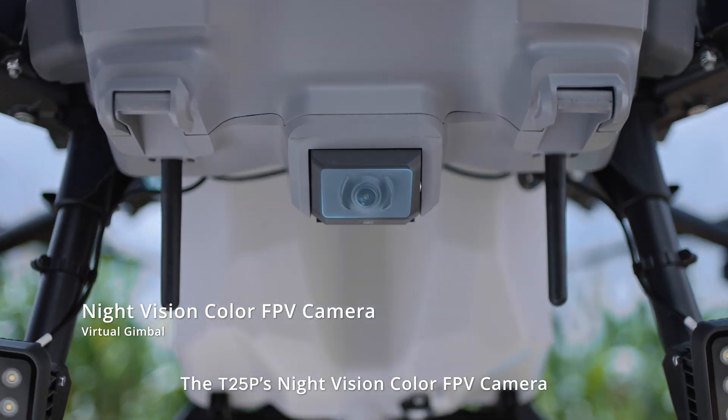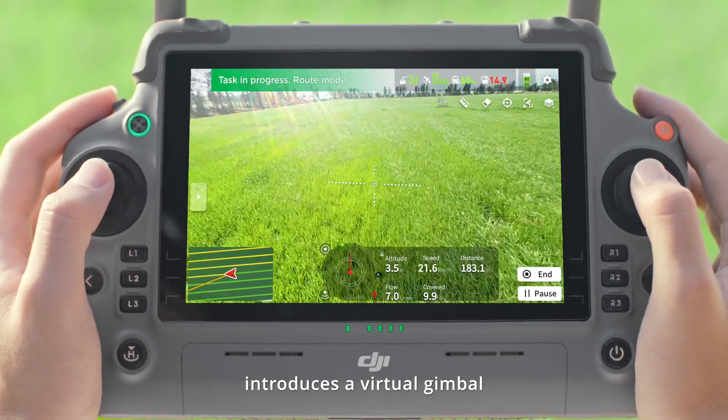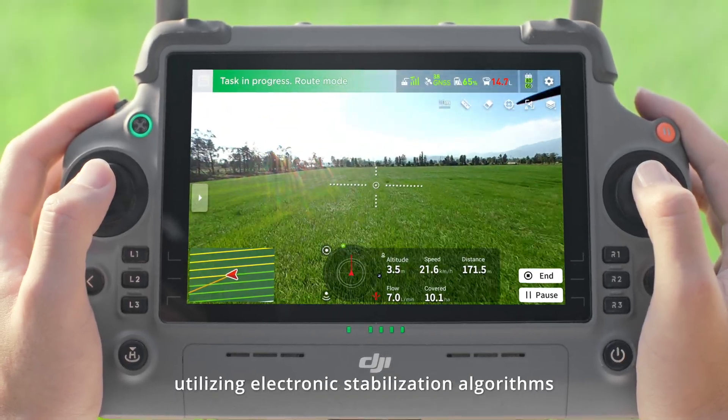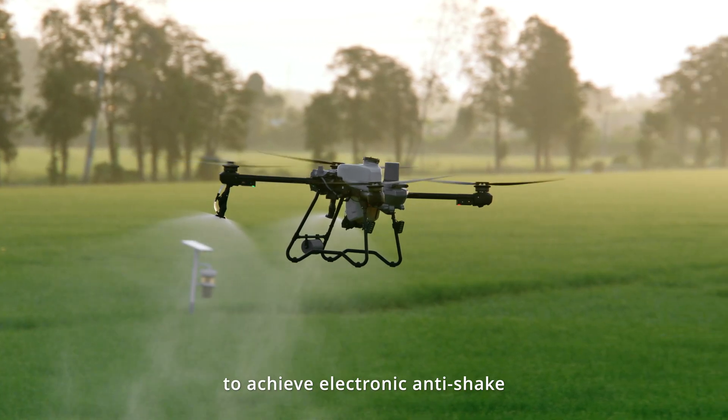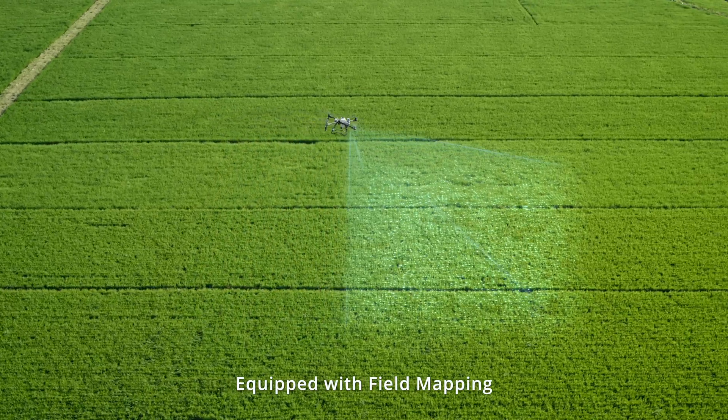The T25P's Night Vision Color FPV camera introduces a virtual gimbal, utilizing electronic stabilization algorithms to achieve electronic anti-shake, resulting in smoother footage.